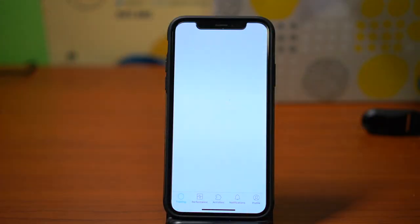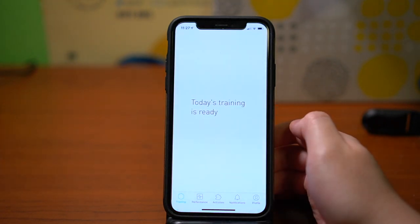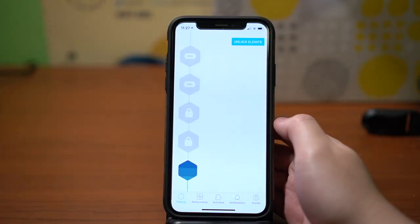The very first time you open the Elevate app, you're taken through an initial performance test. Unfortunately, I didn't record my initial test, but here are where my performance results are at now. Once you get your initial performance test results, you're taken to the main hub of the Elevate app.